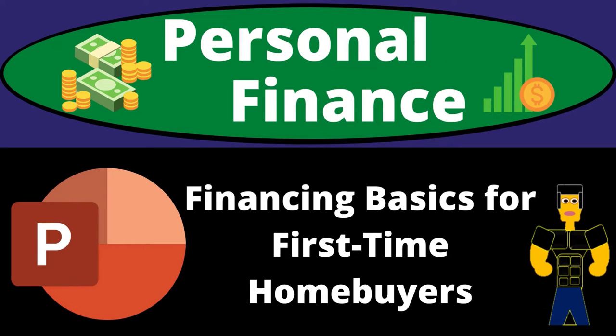Personal finance PowerPoint presentation. Financing basics for first-time homebuyers. Get ready to get financially fit by practicing personal finance.